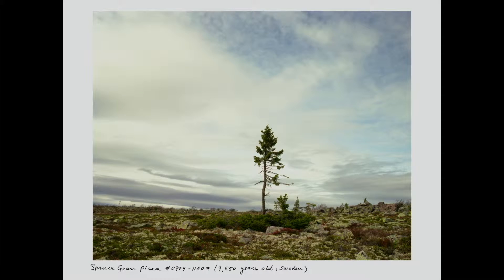This image is on the cover of my book. As you would probably guess, this is a 9,550-year-old spruce tree. It lives on a mountaintop plateau in Sweden. This is essentially a portrait of climate change.